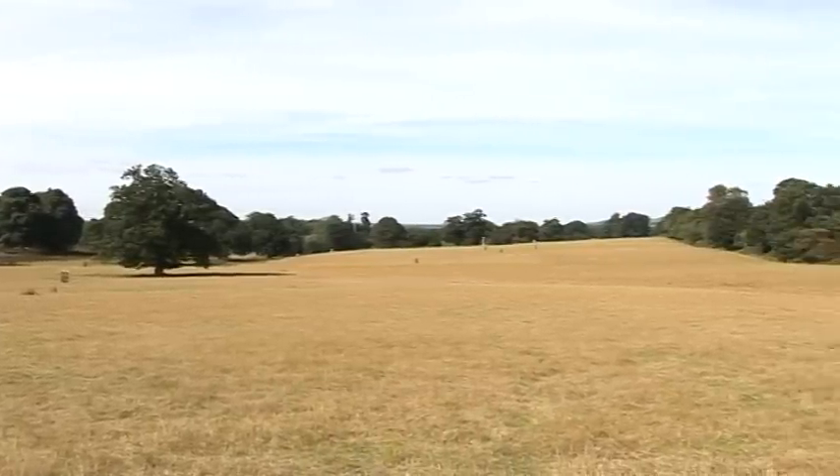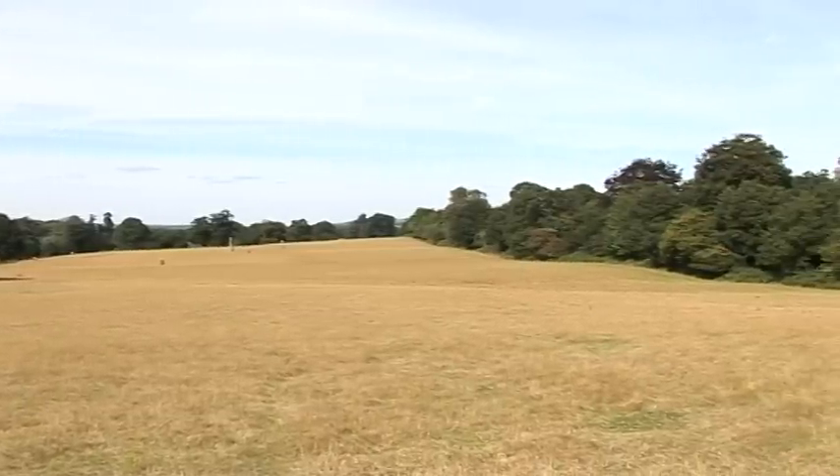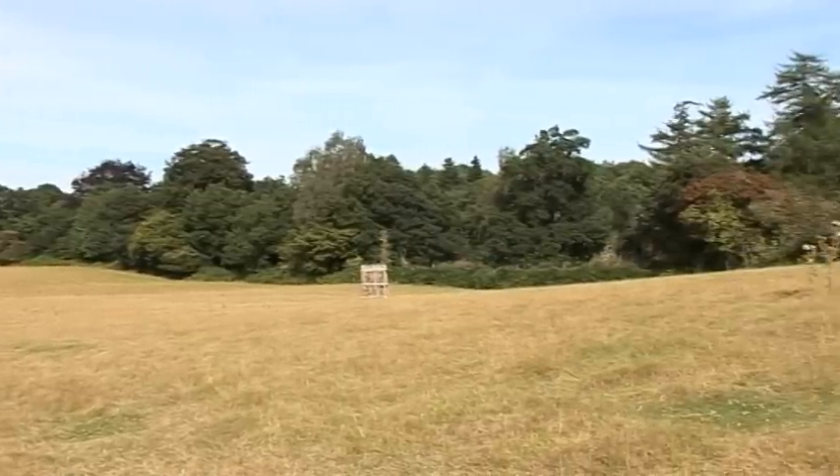Following clearance of the forest, this area was established as a deer park. Thus, in silvicultural terms, what we see here are ancient forms of agroforestry — wood pasture and pollards.